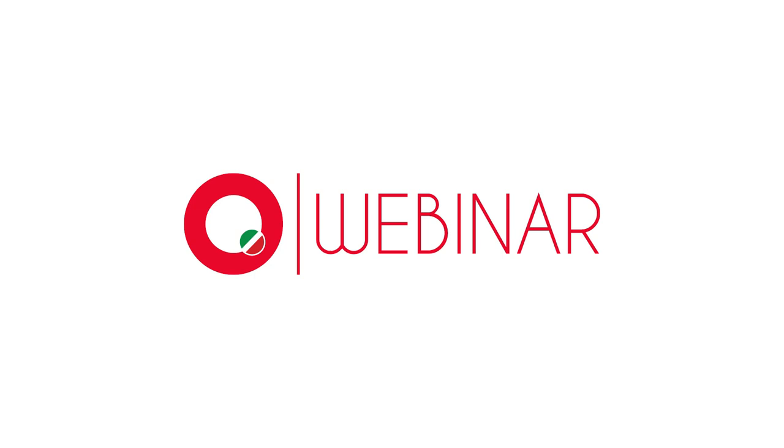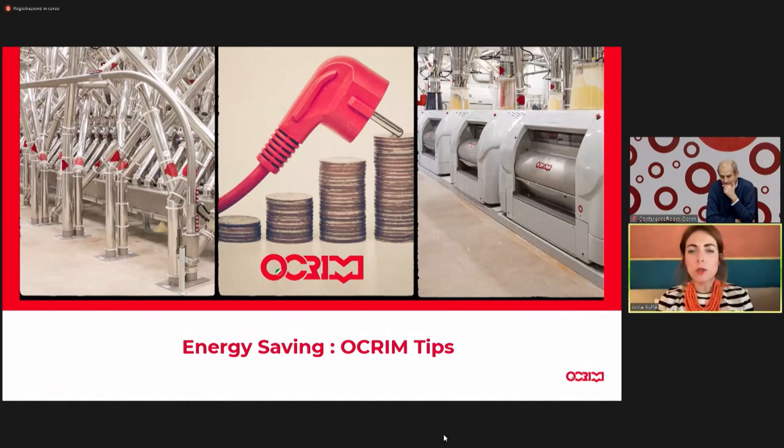Good afternoon to everyone, and welcome to the second webinar today, created by and organized by OCRIM.